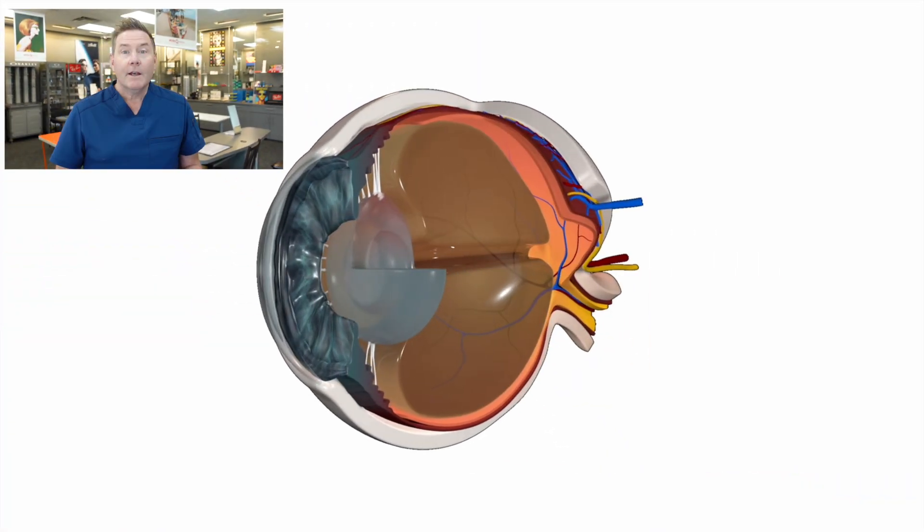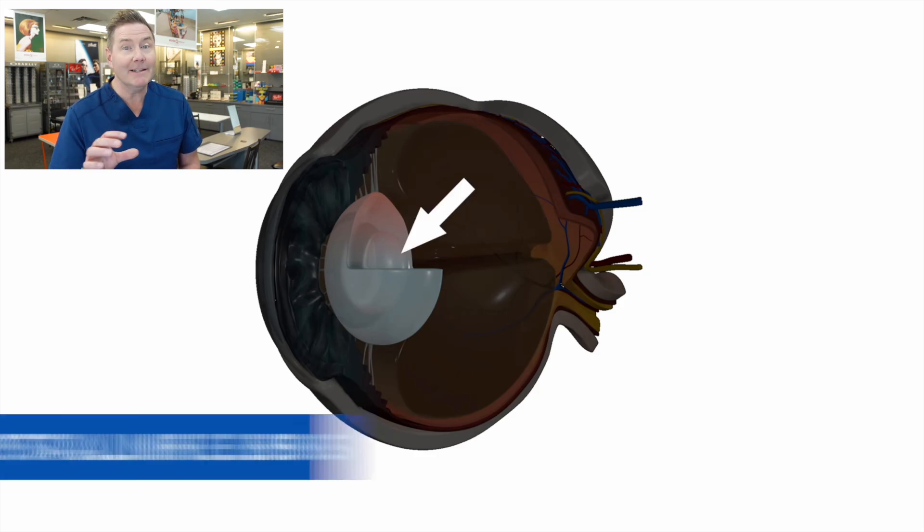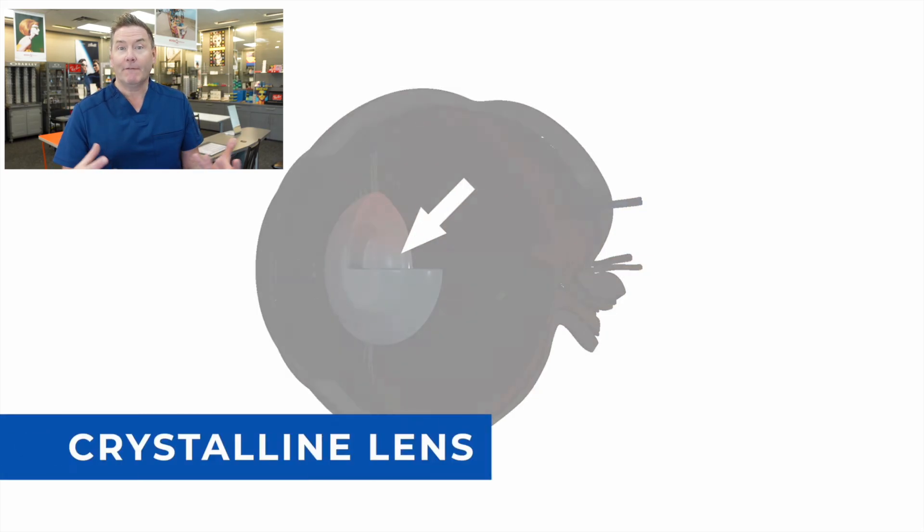In order to explain that, I need to explain what exactly happens in cataract surgery. So inside your eye, you have something called the crystalline lens. This is your natural lens that focuses images and lets you see clearly. But with time — otherwise known as age — this lens gets hard and it starts to get cloudy. And that is called a cataract. And we're all going to get that, so let's just face the facts.